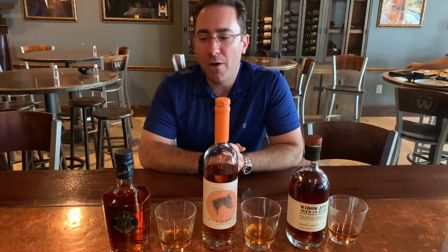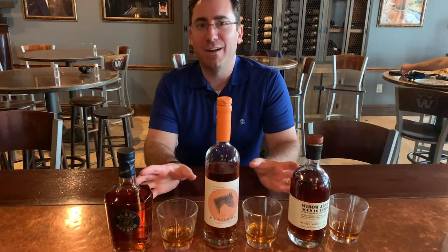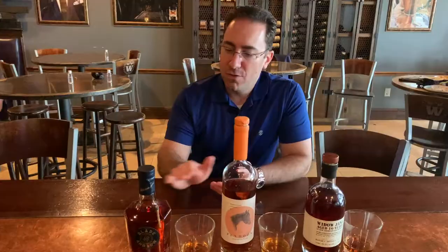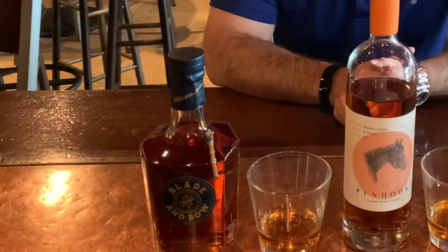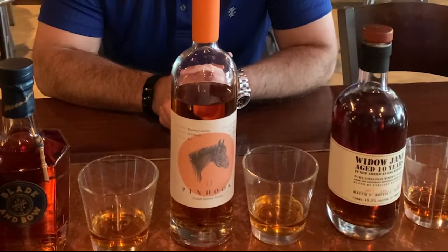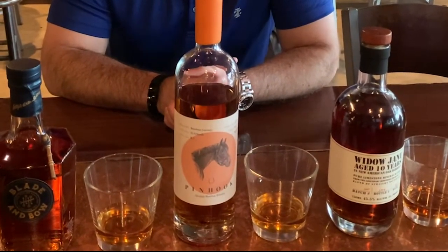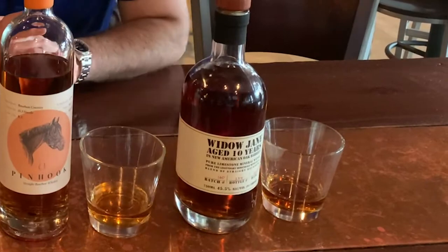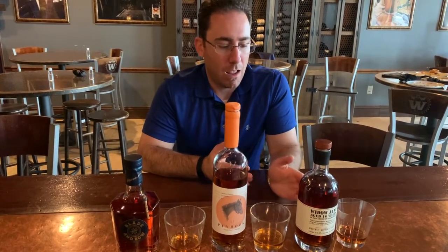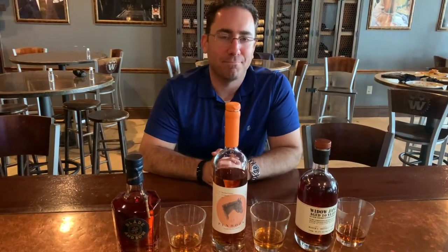Now let's talk about the beautiful brown spirits. These are three of my favorites that they carry here at The Whiskey. First, Blade & Bow — a beautiful Kentucky whiskey. Followed by Pinhook, another less well-known but really high-quality Kentucky whiskey. And then we have our outlier: a New York state bourbon. The distillery is in Brooklyn, but the water and the goods come from upstate — Widow Jane's 10-year-aged New York bourbon. Let's dive in.